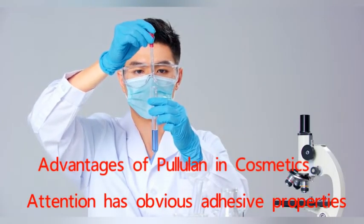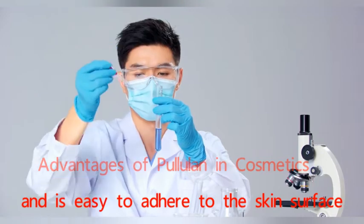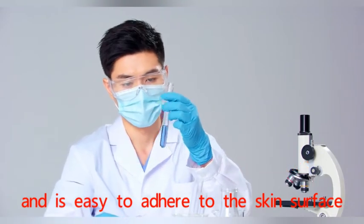Adhesion: Pullulan has obvious adhesive properties and is easy to adhere to the skin surface.